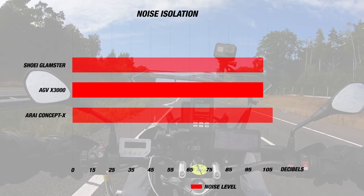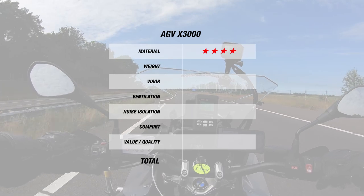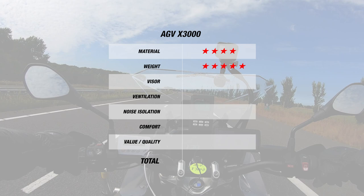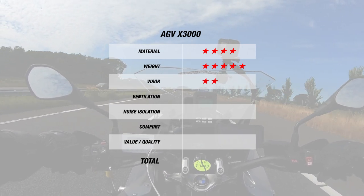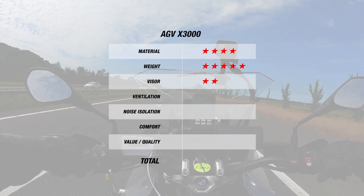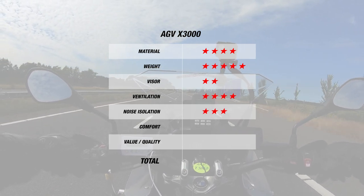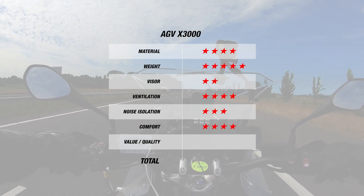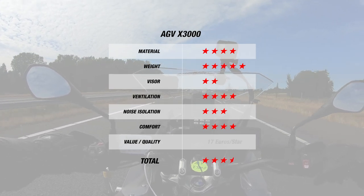For noise, the X3000 did pretty well with 102 decibels inside. For material, the AGV earned 4 stars for its fiberglass shell in 3 shell sizes and 5 for its excellent weight of 1,350 grams, but only 2 stars for the visor due to the non-pinlock preparation and complicated mechanism. The AGV earned 4 stars for ventilation for keeping the same temperature and 3 stars for noise at 102 decibels. The helmet earned 4 stars for comfort, bringing the X3000 to 3.5 stars overall at 17 Euros per star.